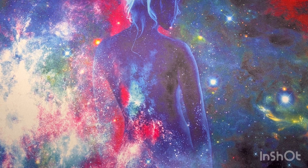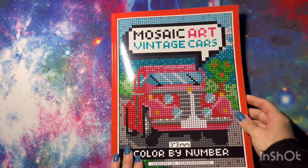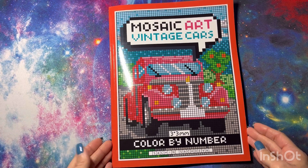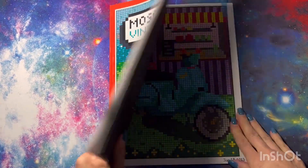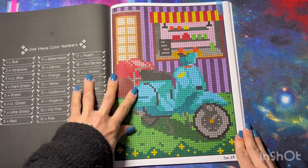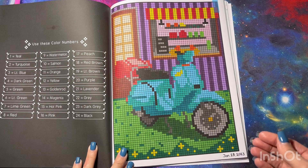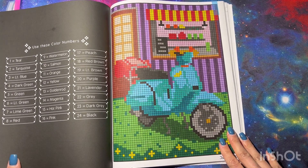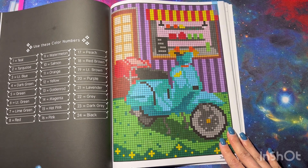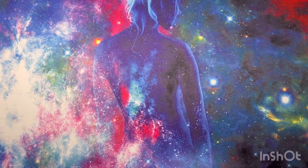Now we'll start with the other books I colored in January. Here we have Mosaic Art Vintage Cars by Sachin. I did several pages in February already but I have one from January — it looks like a little Vespa scooter, so cute. I love this book. I just recently purchased a few of the Mosaic Arts and I absolutely love them — they're so addictive because you always want to find out what the picture is.